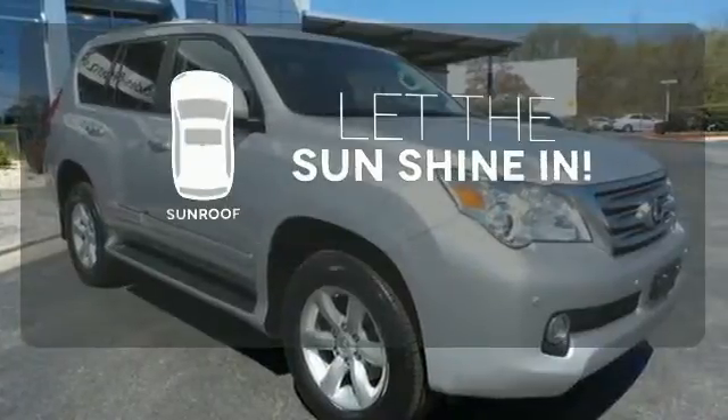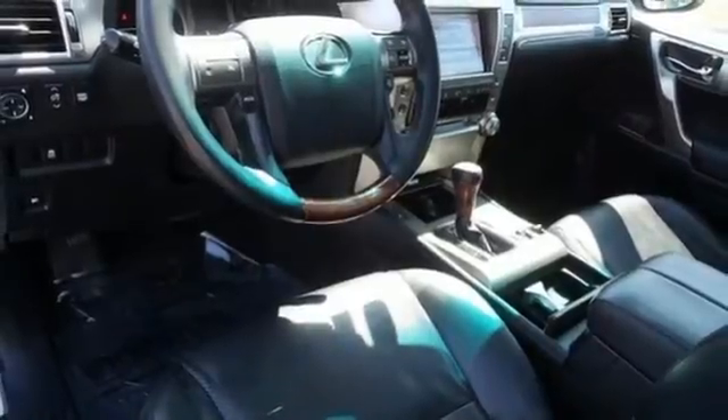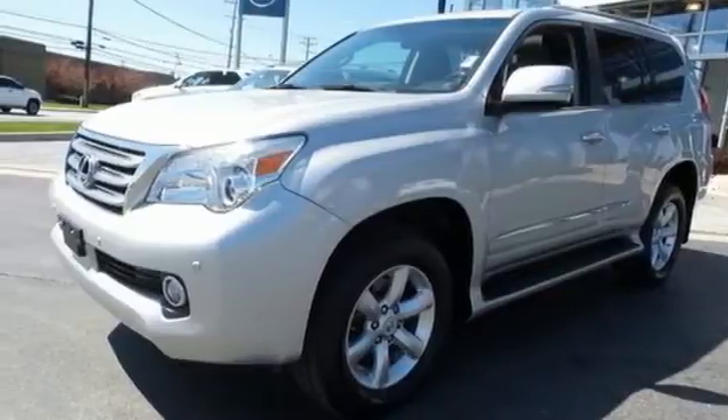Let the sunshine and fresh air in with the sunroof. This acclaimed GX460 offers the best of all. Take it for a test drive today.